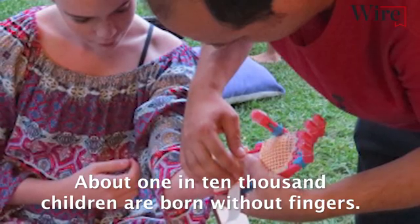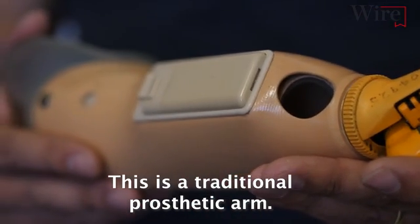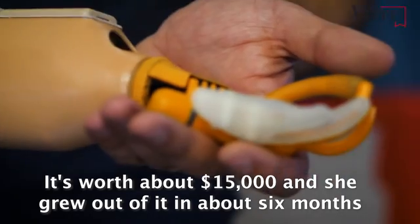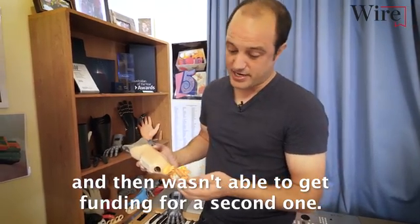About 1 in 10,000 children are born without fingers. Unfortunately, prosthetics are very, very expensive. This is a traditional prosthetic arm — it was given to a 6-year-old girl and it's worth about $15,000. She grew out of it in about 6 months and then wasn't able to get funding for a second one.